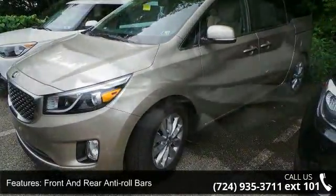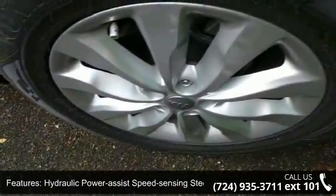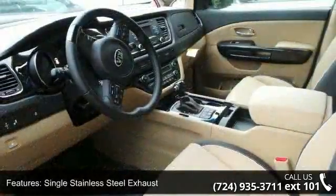Wheels: 18-inch x 6.5J alloy, steel spare wheel, clear coat paint, and chrome side windows trim and black front windshield trim.